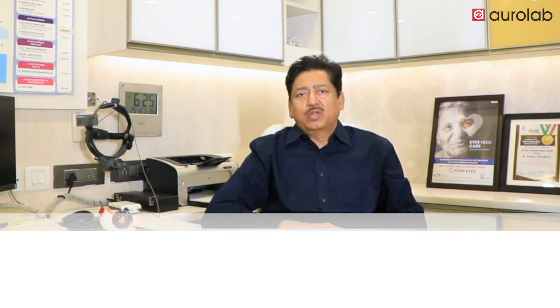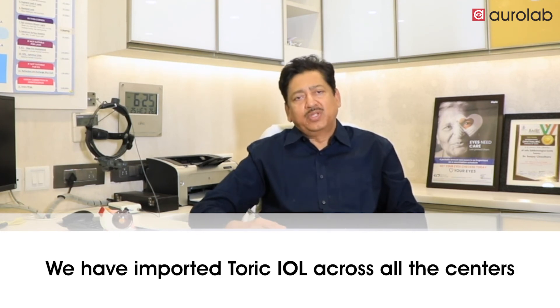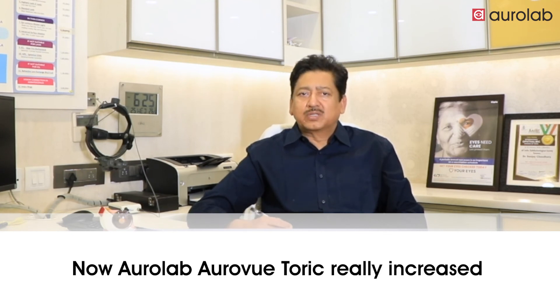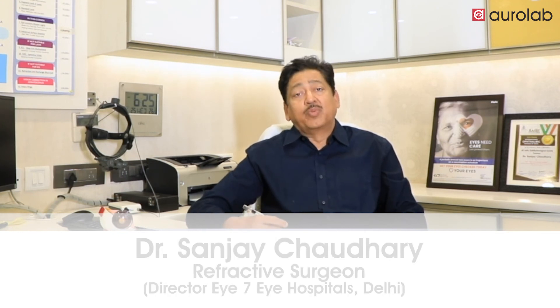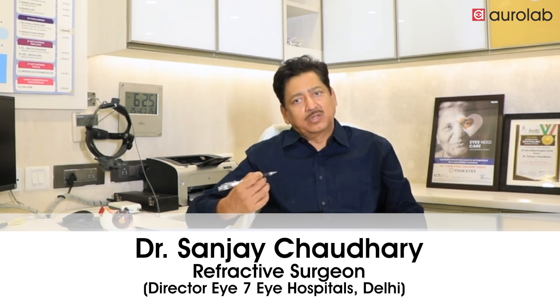Along with the imported toric IOL that we have been using in our centre for such a long time, our numbers with the Auroview Toric have really increased. Now we are able to see happiness on the face of people who were in that category which could not afford very expensive IOLs, but are getting a very good quality product and a good quality operation.